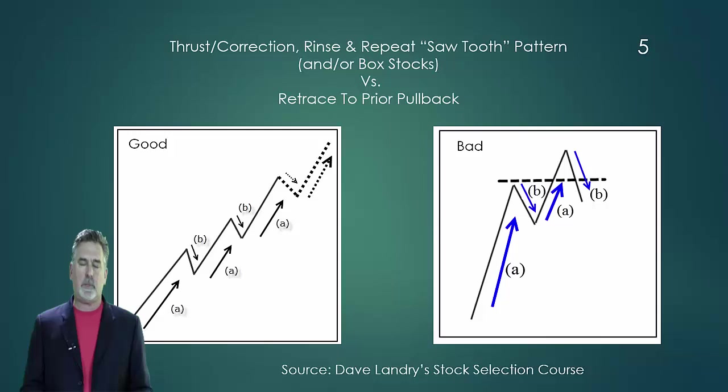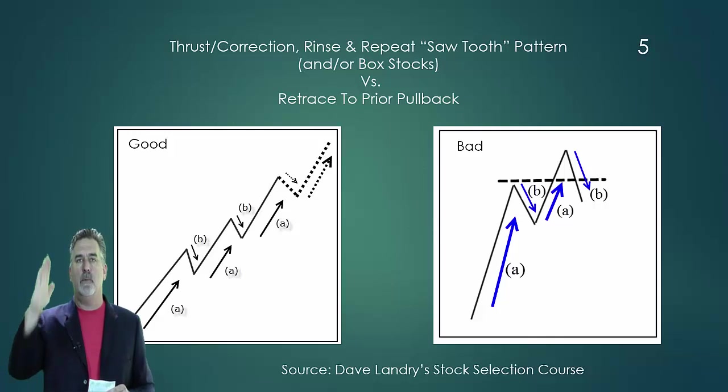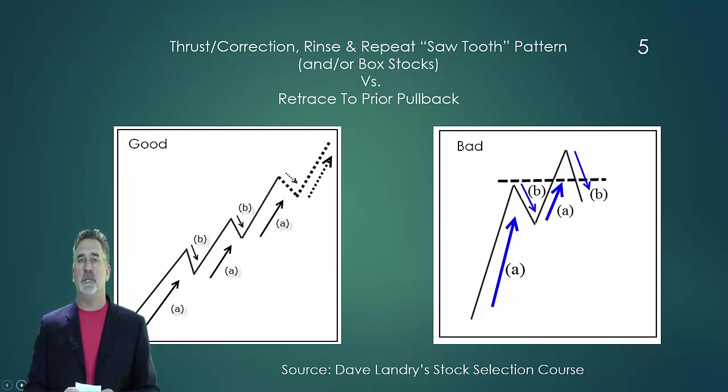First, the concepts. Ideally, when a market is trending, you want to see it stair-step higher. You want to see it thrust, pullback, rinse, and repeat. In fact, we actually use this propensity to our advantage. Those corrections are very important and healthy for our market. We look to get in after the correction. In other words, we trade pullbacks.